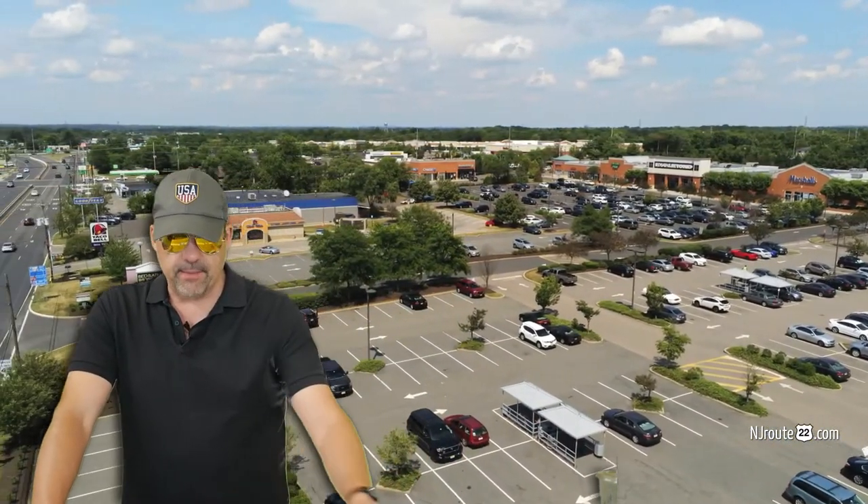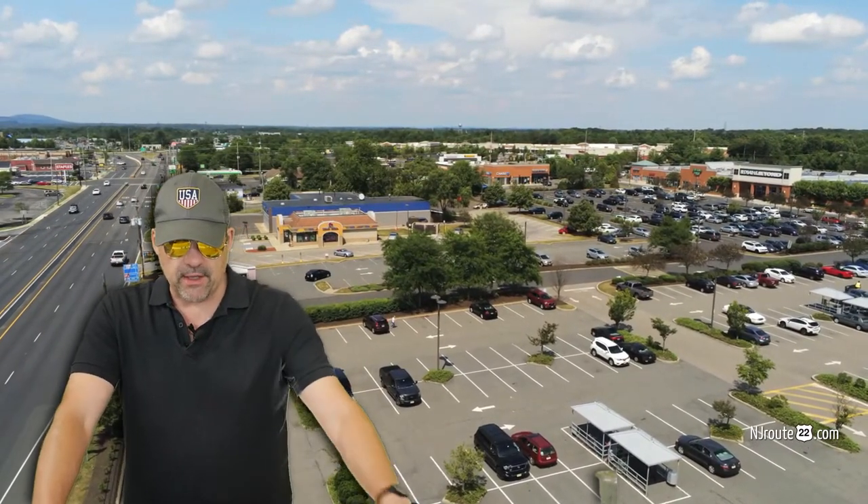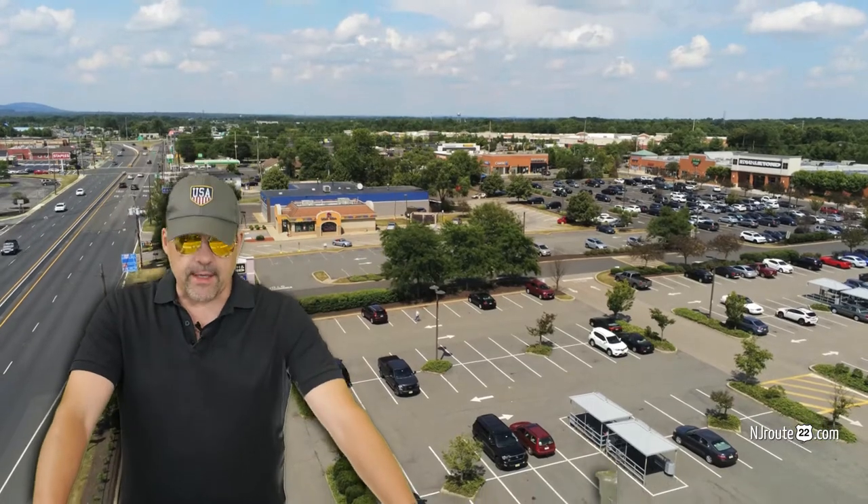As you can see here, there's a Bed Bath & Beyond, there's a Marshall's, there's a bunch of stuff in this little supermarket strip mall here.